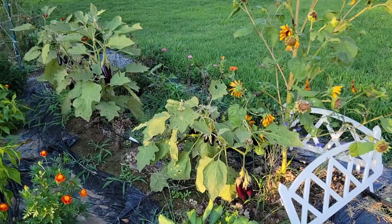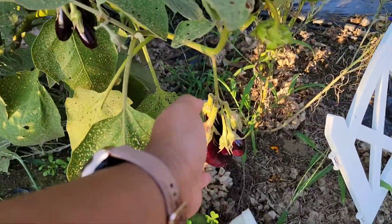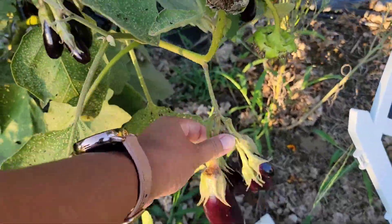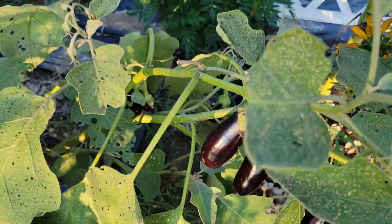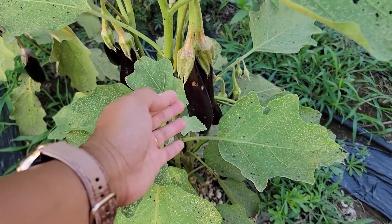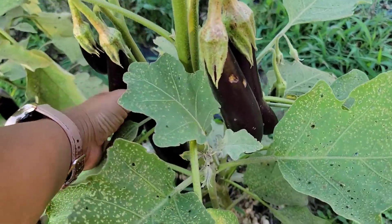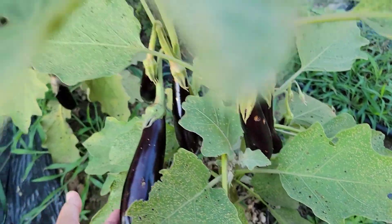The eggplants are looking great. This one here needs staking because it has fallen over because of the weight of the fruits — look at how many fruits are on this single plant! And this one as well — this is called the little fingers eggplant and they're ready for harvest.